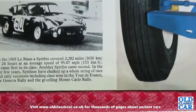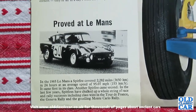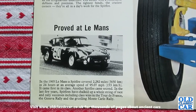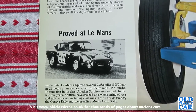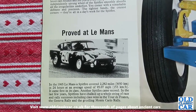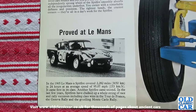Proved at Le Mans: in the 1965 Le Mans, a Spitfire covered 2,282 miles in 24 hours — that's an average speed of 95.07 miles per hour — and came first in its class. Another Spitfire came second. In the last few years, Spitfires have chalked up a whole string of race and rally successes including class wins in the Tour de France, the Geneva Rally, and the gruelling Monte Carlo Rally. Magnificent.